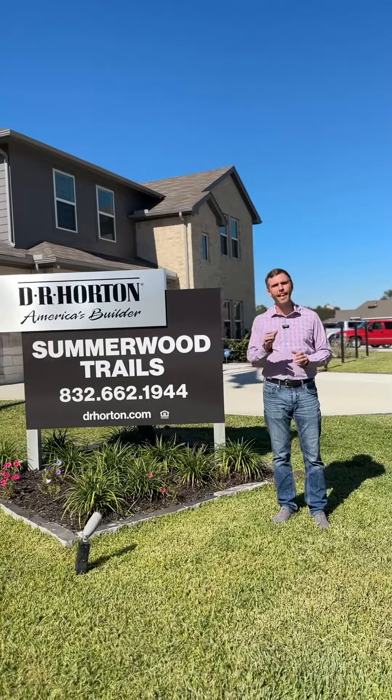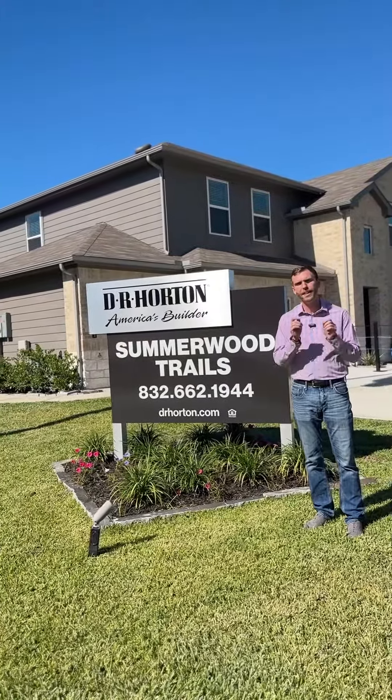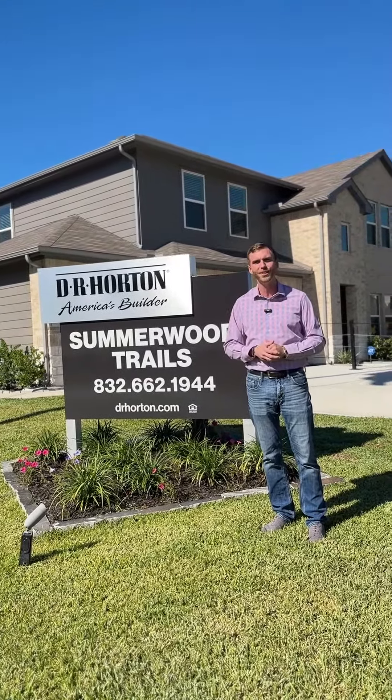I'm Adam Olson with the Adam Olson team in eXp Realty. If you would like more information on these gorgeous new construction homes by D.R. Horton in Willis, Texas, give us a call or inquire below. We'll talk to you soon.